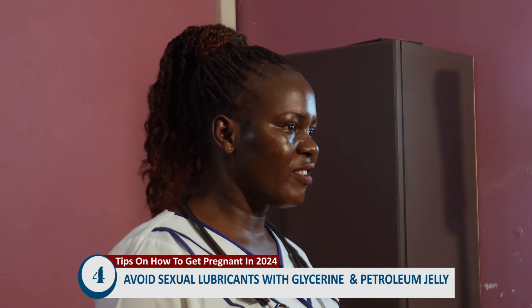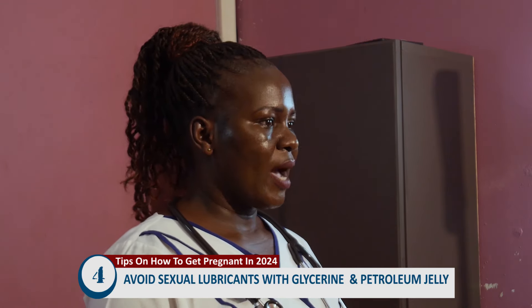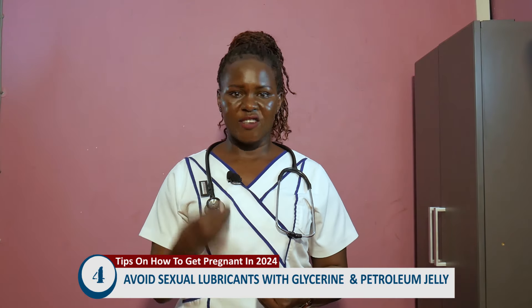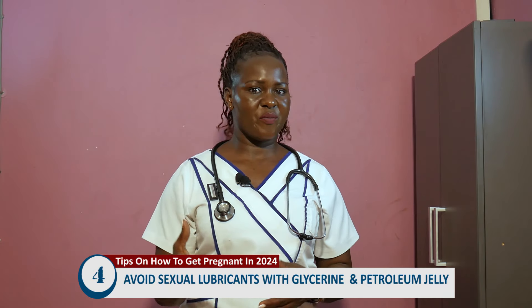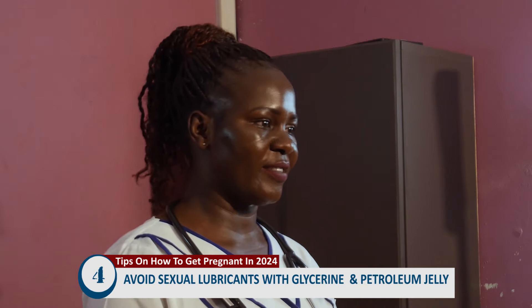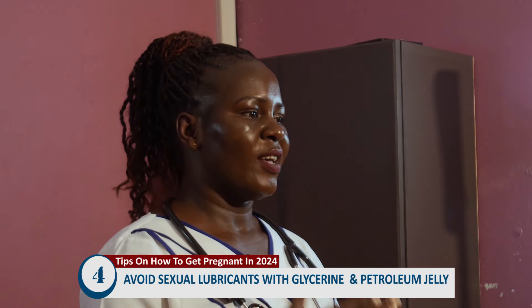Tip number four: avoid using sexual lubricants that contain glycerin or petroleum jelly. These lubricants are sperm killers — they destroy sperm. Since we are expecting to get pregnant, using those lubricants will definitely affect the sperm and prevent pregnancy. If you want to get pregnant in 2024, stop using those lubricants. Instead, use water-based or oil-based lubricants that are available at pharmacies and drug stores.